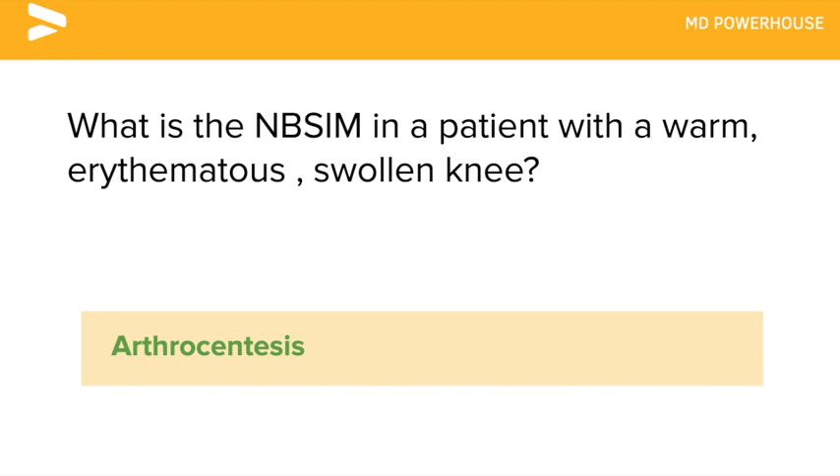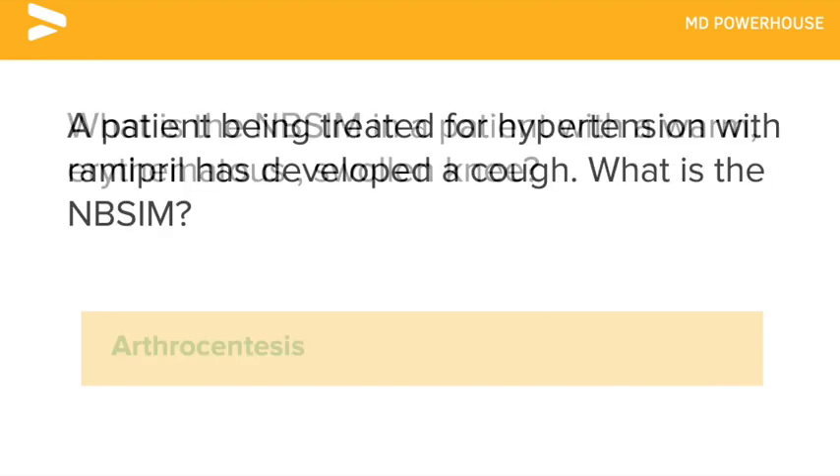A patient being treated for hypertension with Ramipril has developed a cough. What is the next best step in management? Switch to ARBs.